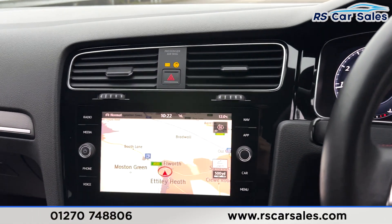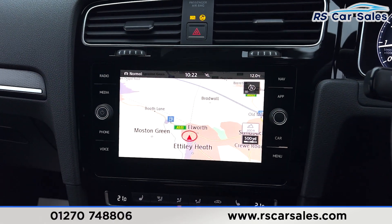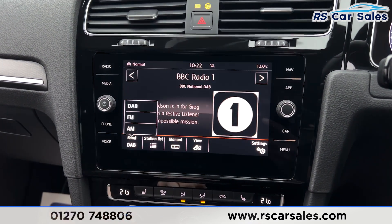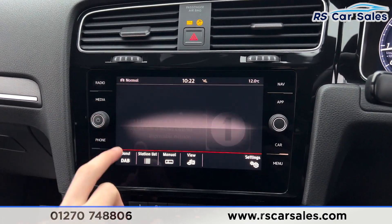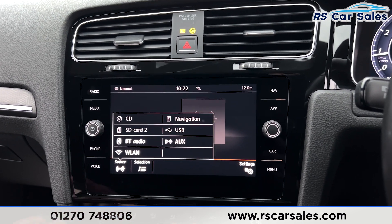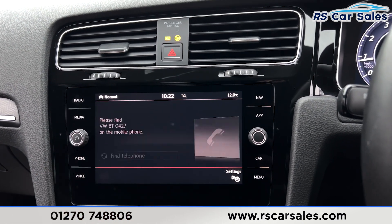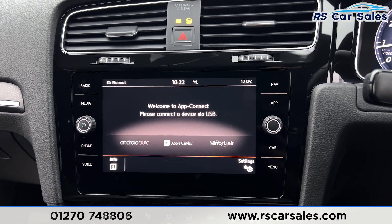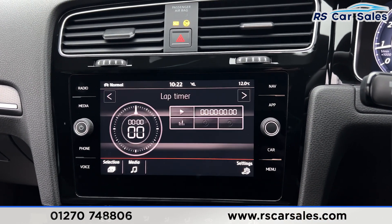Moving across to the main infotainment screen, we have the sat nav, and you'll find DAB, FM, and AM radio. There's a range of media including auxiliary, Bluetooth audio, SD card, CD player, USB, and more. Phone connectivity includes Apple CarPlay and Android Auto as well.